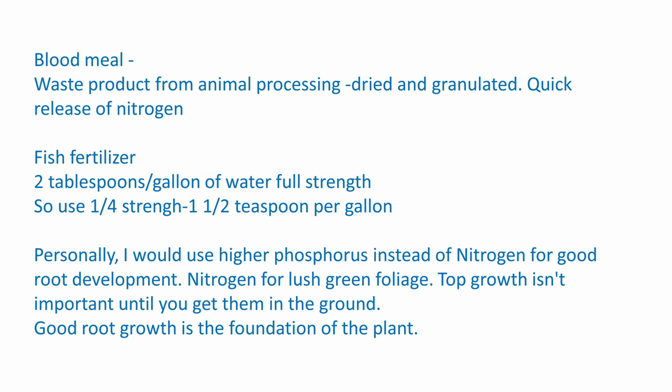Fish fertilizer: two tablespoons to a gallon of water is full strength. If you're going to use fish fertilizer for your little seedlings, use it at quarter strength — about one and a half teaspoons per gallon. Personally, I'd use higher phosphorus instead of nitrogen for good root development. Nitrogen is for lush green foliage and top growth — it isn't as important until you get them in the ground. Good root growth is the foundation of the plant.